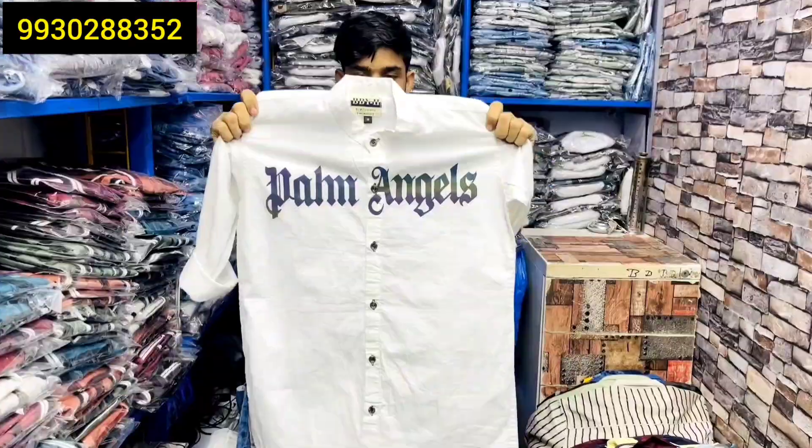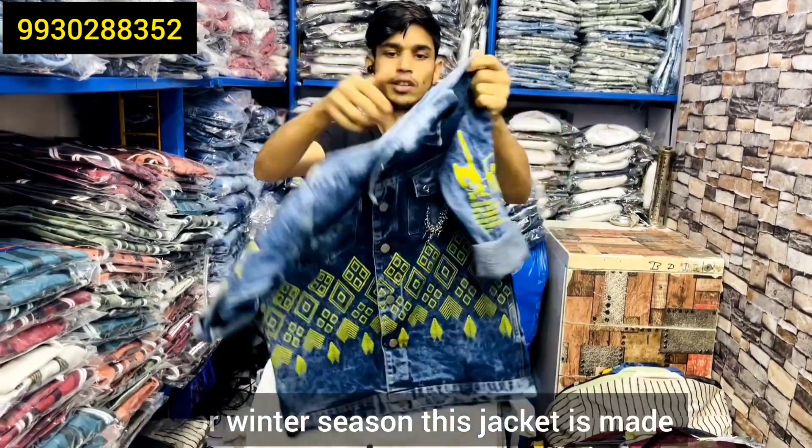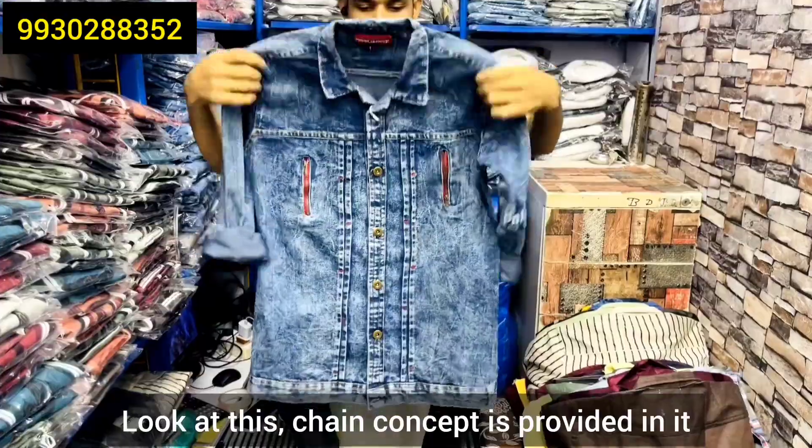He's given the army look. He's given the reflector and his Chinese collar. He's made a jacket for his winter season. He's also made a jacket. This is RFD. He's given the chain concept.